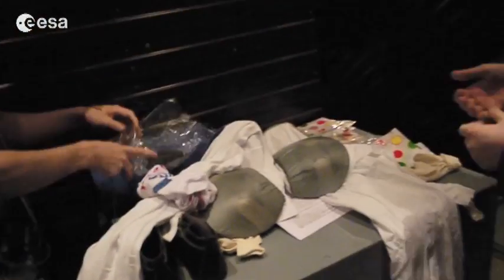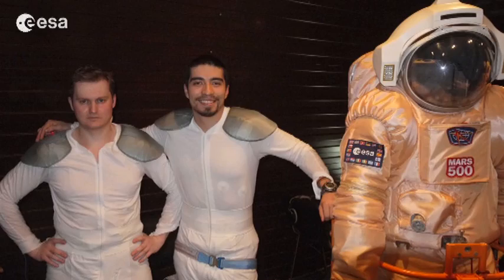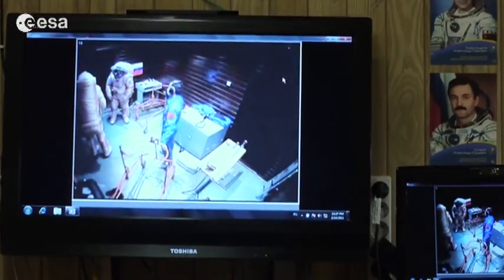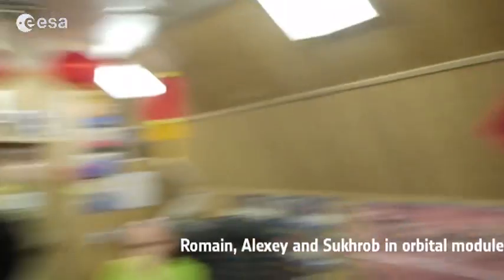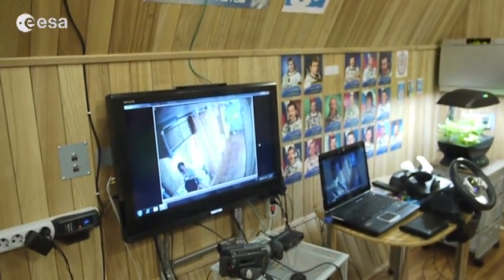It feels like another dimension here. Today is a big day for us because our Martian crew is about to do the first EVA on the red planet. Here we have a screen where we can see what is happening in the Martian landing.